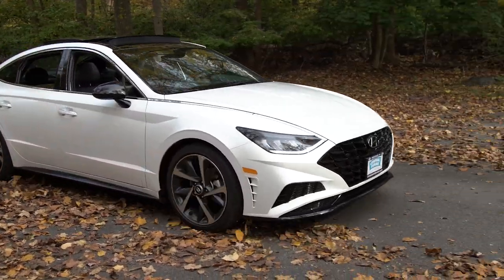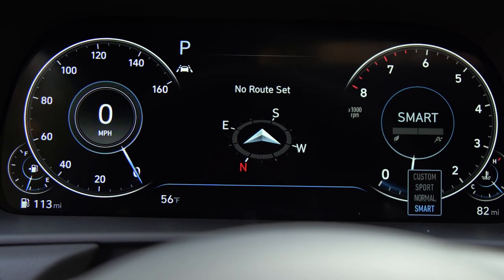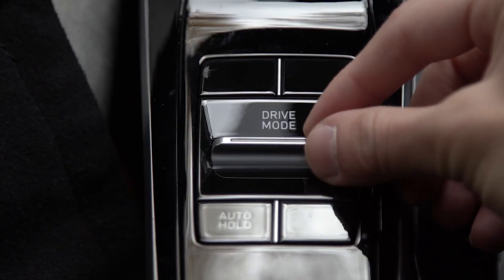The car comes equipped with four standard driving modes: normal, smart, custom, and sport.